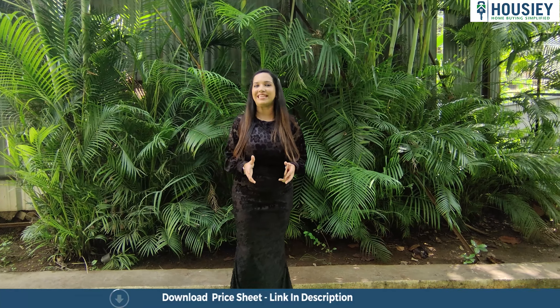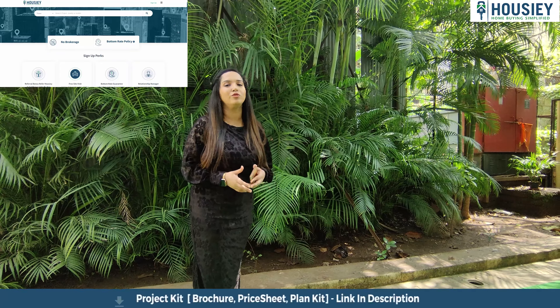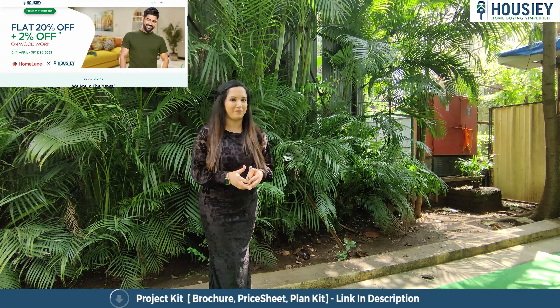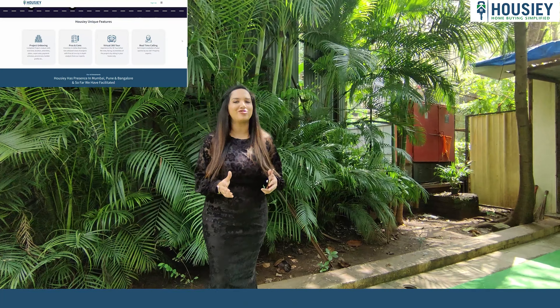There are many details about the project, but first of all, let's understand what Housie is. Housie is India's first real estate platform, which directly connects customers with the developers, thereby giving you the bottom rate price, or the best rate possible.